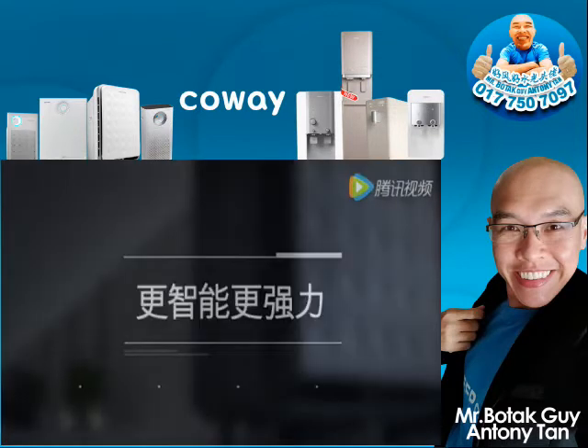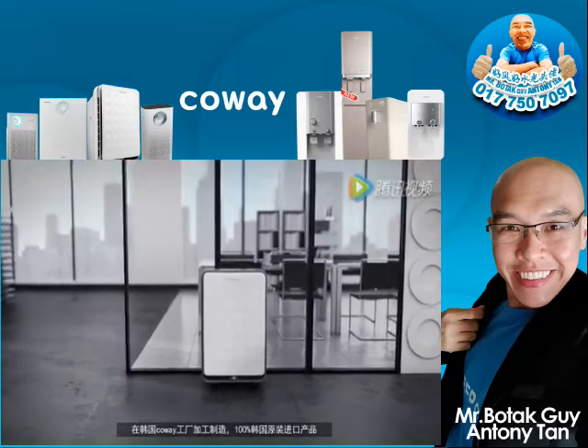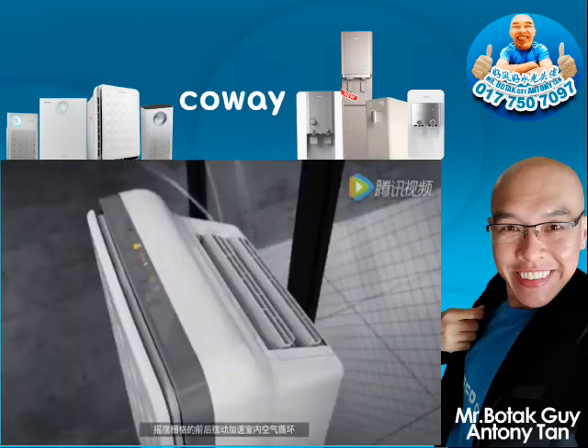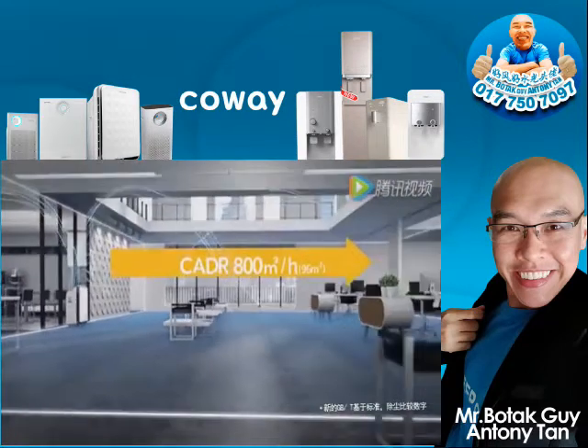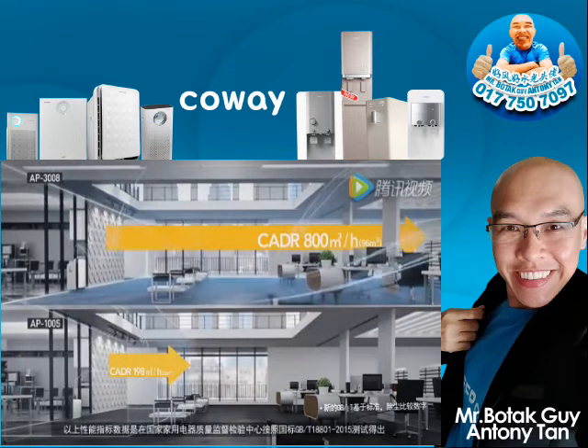Smartness makes more power. This is 100% a Coway product made and assembled in Coway facilities in Korea. A swing grill sways back and forth to smoothly circulate air, allowing you to take care of a wide space with just this one unit, based on the new GBT standard.